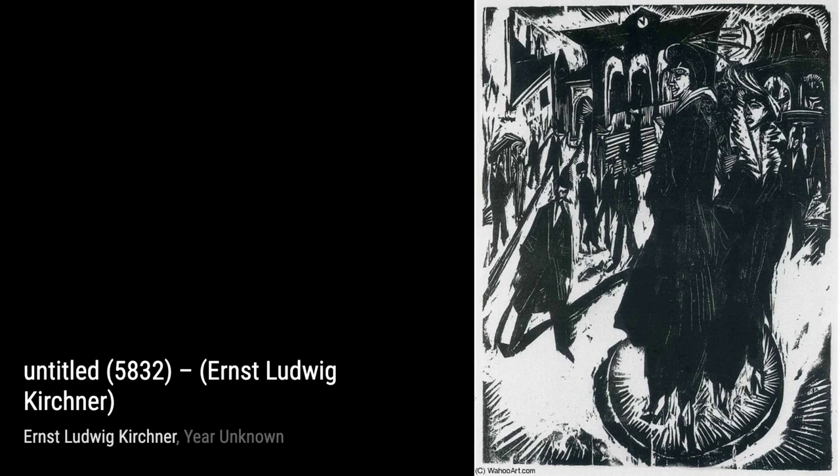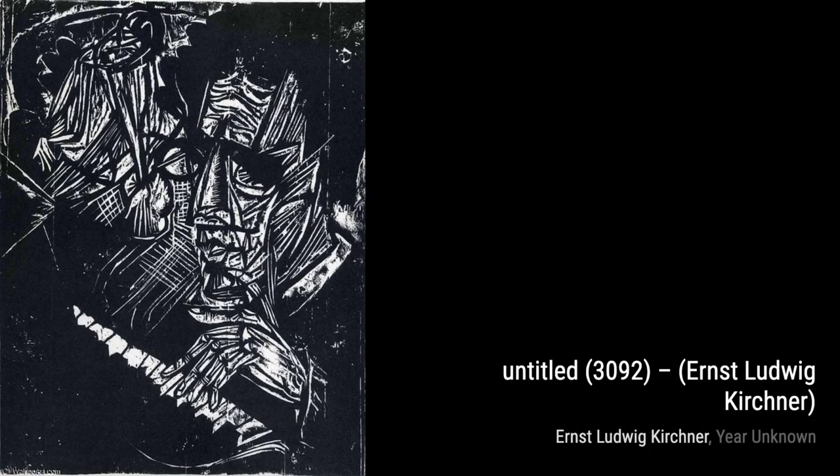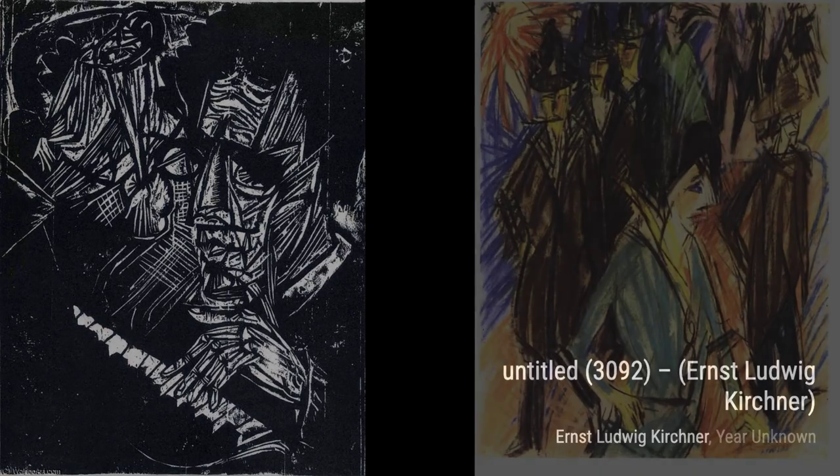Let's start with Woodcart in Forest. In this painting, Kirchner portrays a scene of labor and nature, with bold brushstrokes and vibrant colors that bring the forest to life.